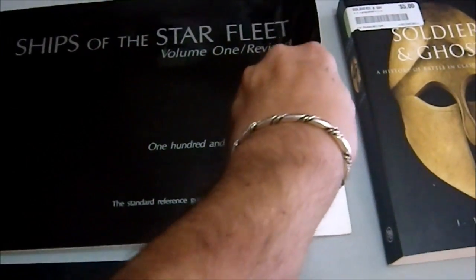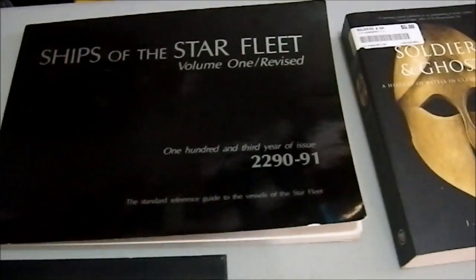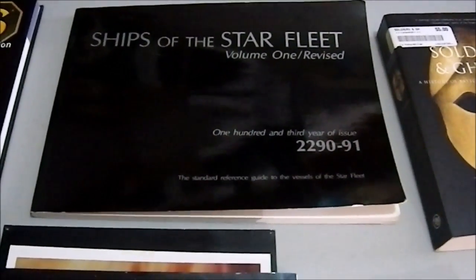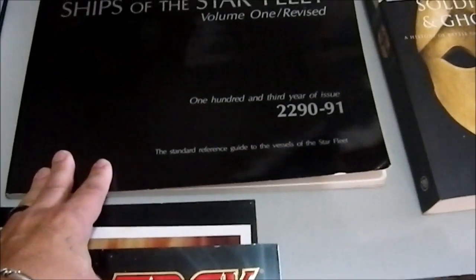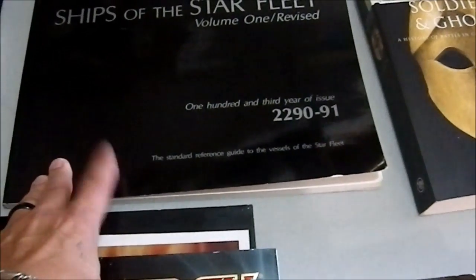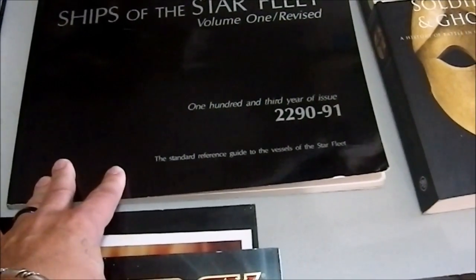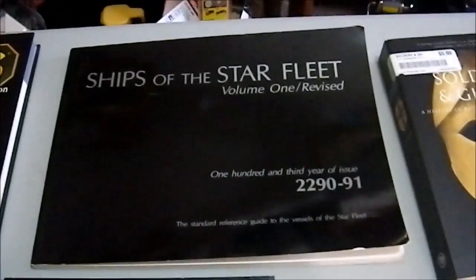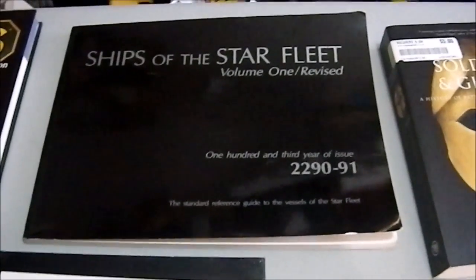Then we have Ships of Starfleet Volume 1 Revised. These are all about Star Trek ships — schematics and things like that. At the back of the book, all these little foldy pages are fold-out maps of a particular ship, the Belknap. This was originally done in '89 and this is the reprint from '91. I haven't looked this one up. I picked it up for five bucks.